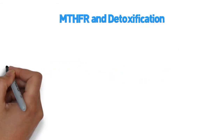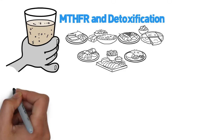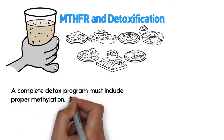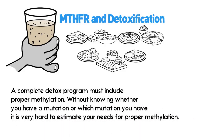Today, science has proven that our body has a mechanism capable of silencing bad genes or regulating gene expression. This process is called methylation. Our bodies are constantly detoxifying from pollution and toxicity in our food, water, and medications. A complete detox program must include proper methylation. Without knowing whether you have a mutation or which mutation you have, it is very hard to estimate your needs for proper methylation.